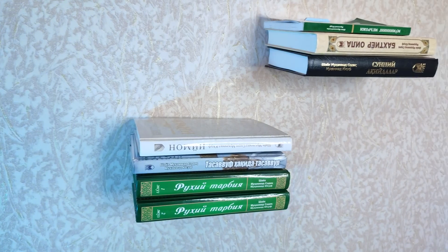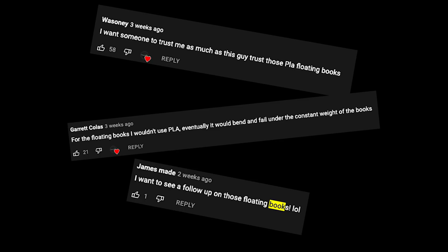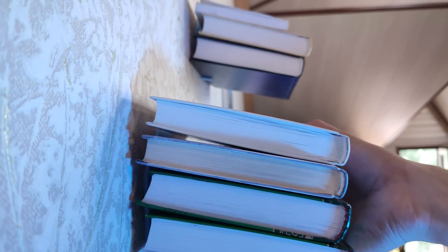Last time I showed you this 3D printed invisible bookshelf and I had several comments about that. You thought it would bend over time, and you were correct. I'm sorry for taking your time, but now I want to show you another better option.